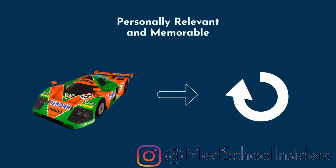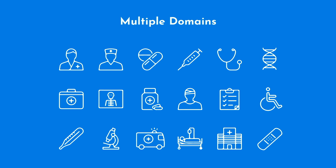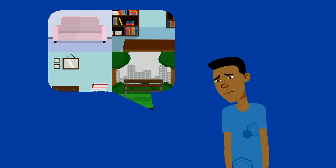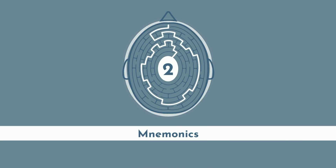Don't be too reliant on memory palaces. In medicine and in many classes, you need to recall information from multiple domains and then synthesize and apply it to solve a problem. If all the information were located in memory palaces, it gets tedious to visit multiple separate loci to extract what you need. Reserve this technique for information you're struggling with and that isn't well suited to flashcards or simple mnemonics.